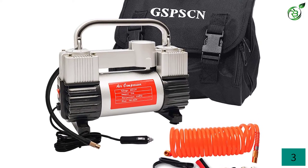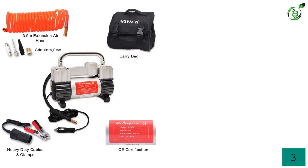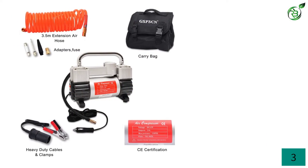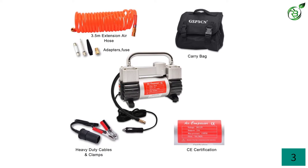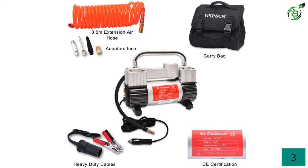GSPSCN heavy-duty double-cylinder design: maximum pressure 150 PSI, airflow 70 liters per minute, inflates a standard vehicle tire in 1.5 minutes — 270/R18 from 0 to 40 PSI.